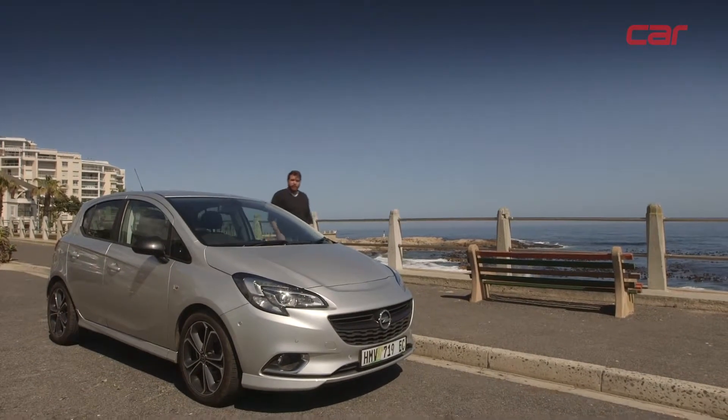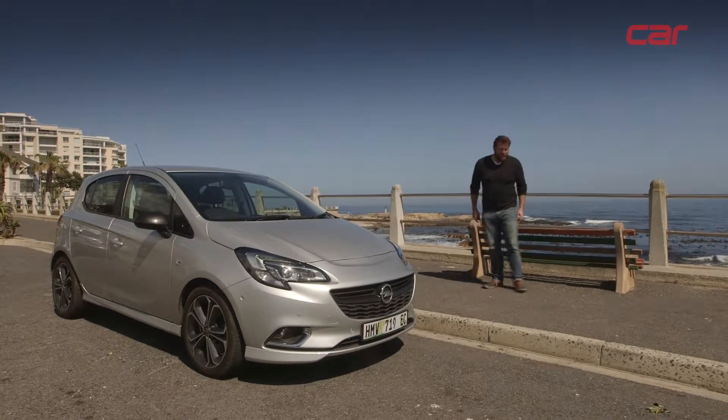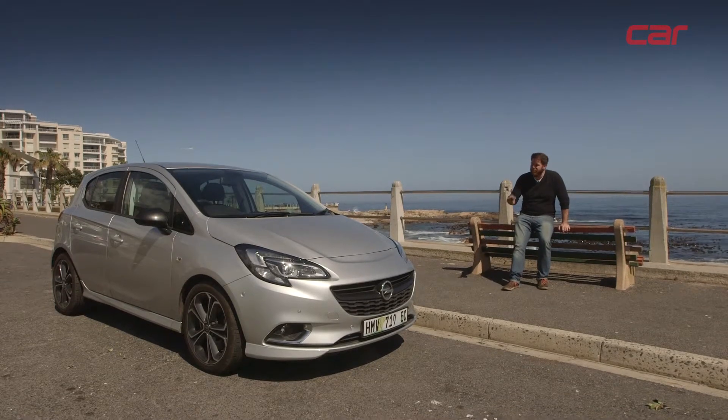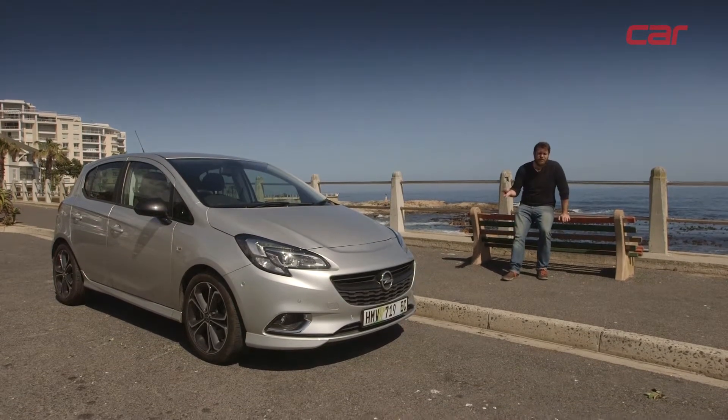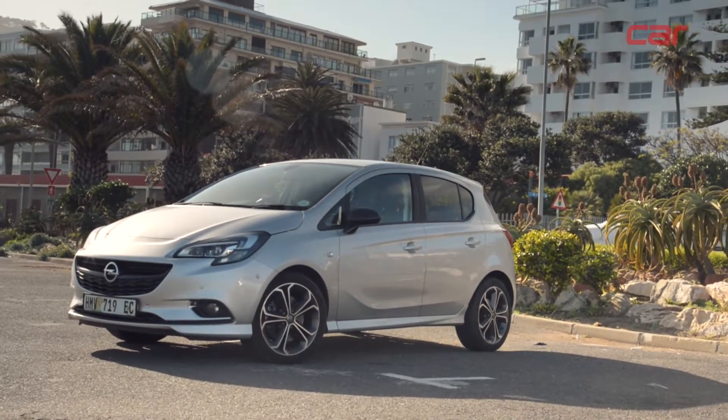So how have I found my year with the Corsa Sport? Genuinely speaking, I've really enjoyed it. I like the layered nuance to the car — there's a bit of fun, it's not too hard, but it's also livable. I also like the fact that it's subtly done and not in your face. Would I recommend the Opel Corsa Sport? I would. It's not cheap at over 270,000 rand, but it's characterful, well equipped, and builds on the character of the already very likable Opel Corsa.